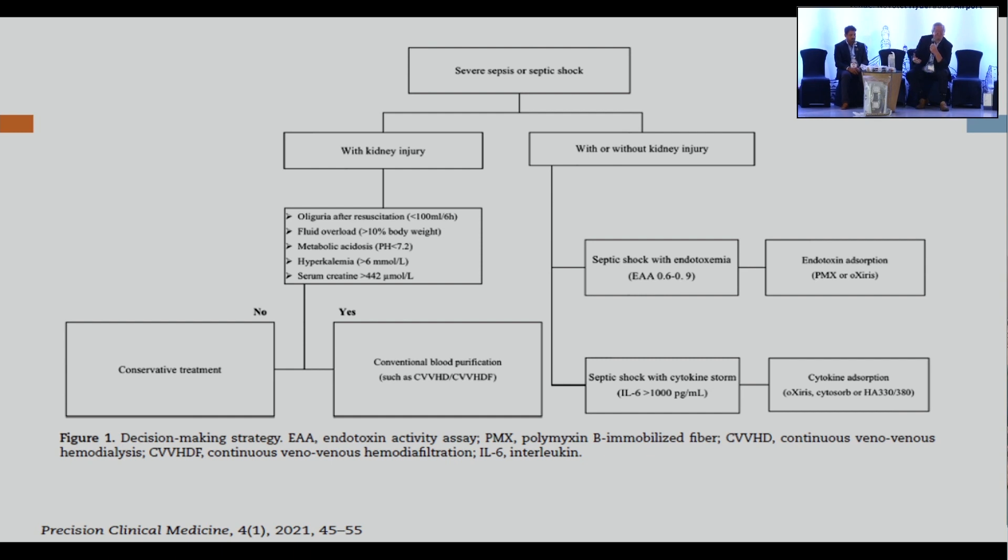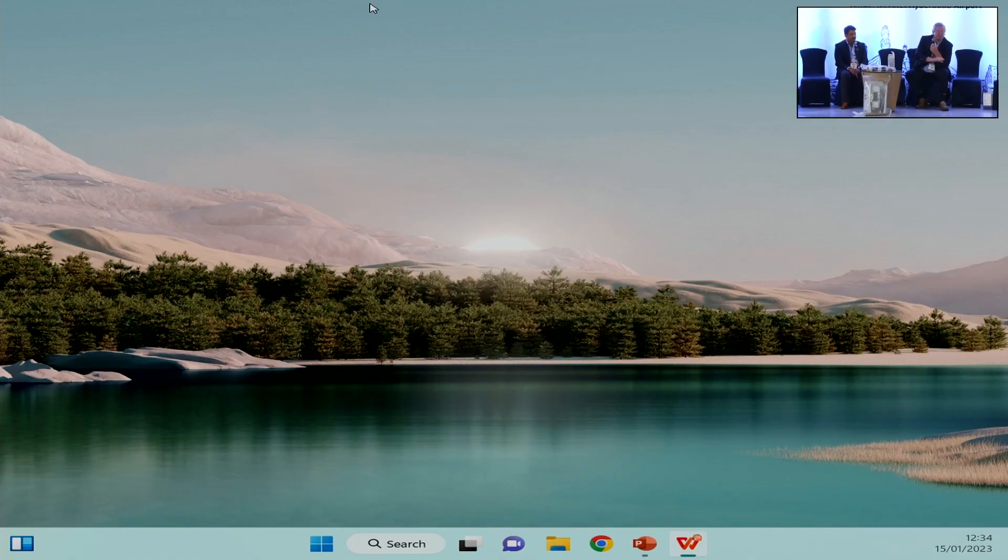If we launch randomized controlled trials right now as companies want, they will fail because we do not yet understand what we are doing. We need to understand the mechanisms first. The full picture of sepsis courses is far more complex than currently appreciated.